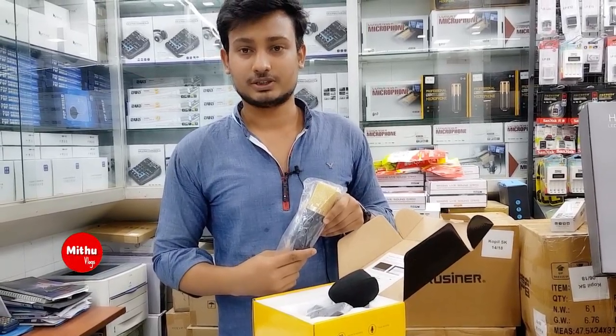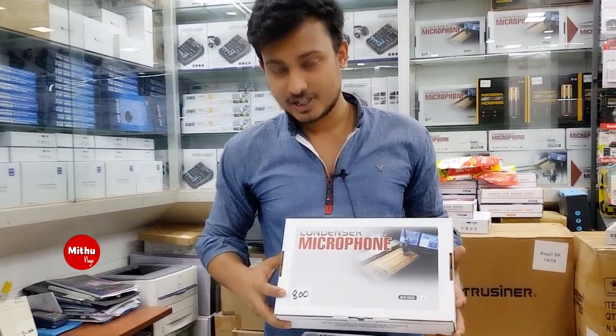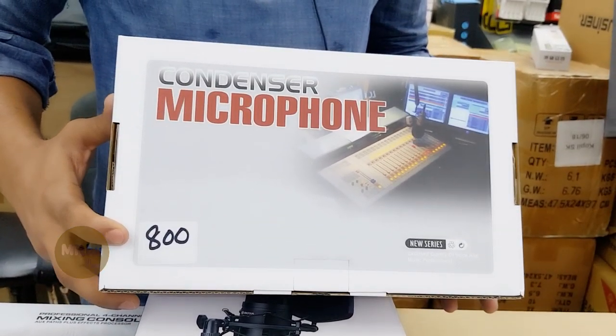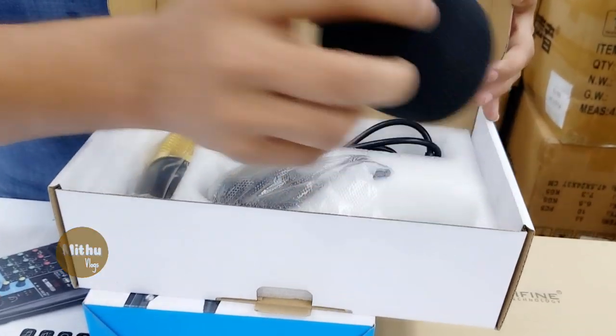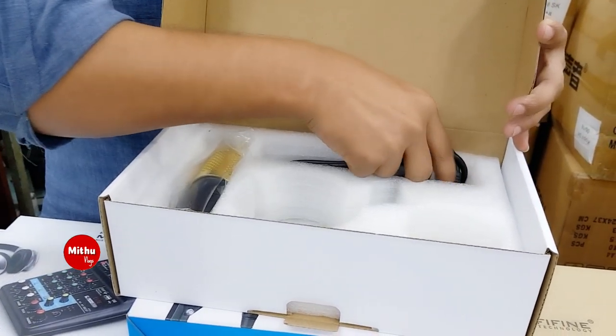The price is 19. Here we also have a studio microphone, the BM-800. This is a studio microphone compatible with mobile, PC, and computer. It comes with a user manual, pop filter, shock mount, and cable.